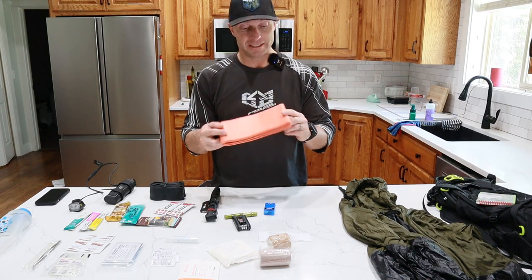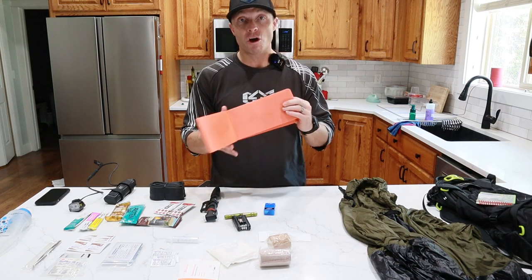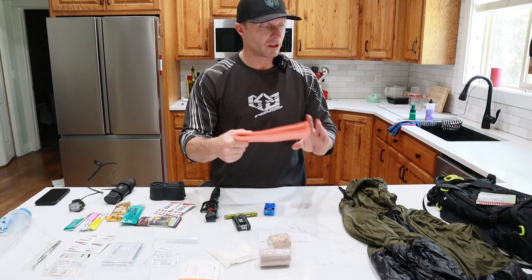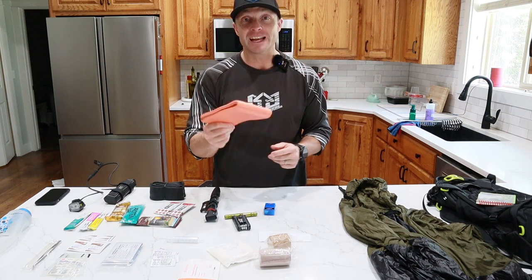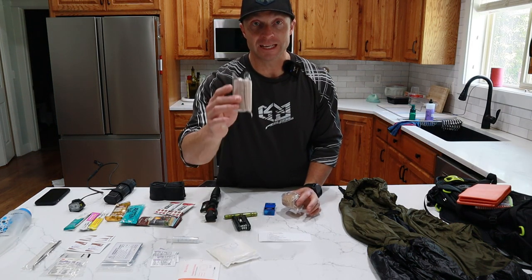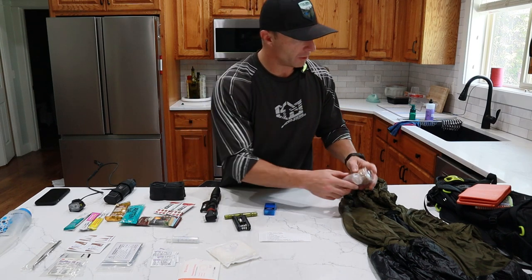I always carry a Sam splint. If you haven't seen these, they're aluminum covered in foam. You can make collars out of these, and splints for arms and legs. Anytime we have to immobilize the neck, we use one of these. This is a really nice big one and can be used for lots of things — I've actually had to use one on one of our rides, so I absolutely carry it every time. I also carry a little gauze tape as well as an ace bandage to put on top of any wound we might encounter.